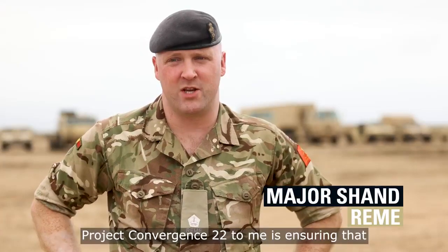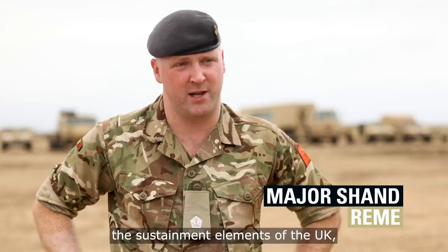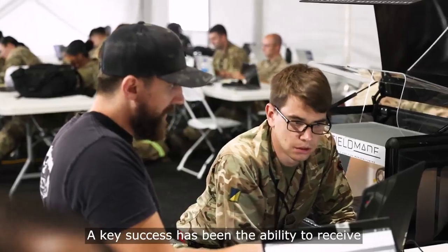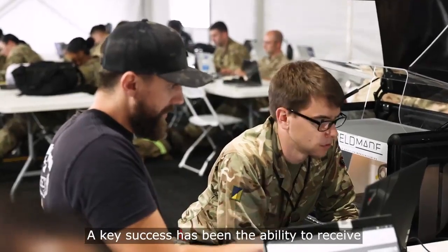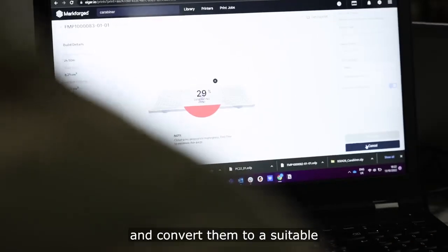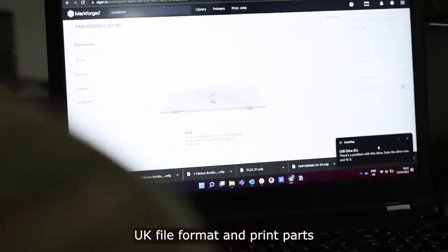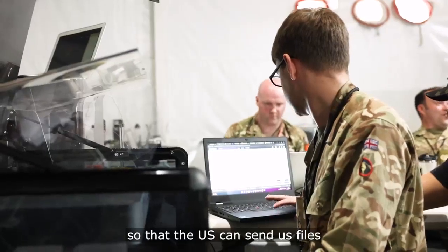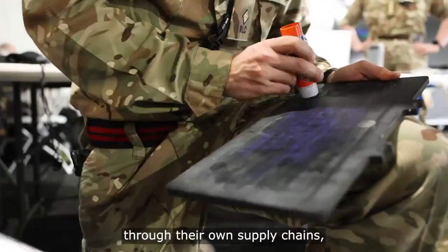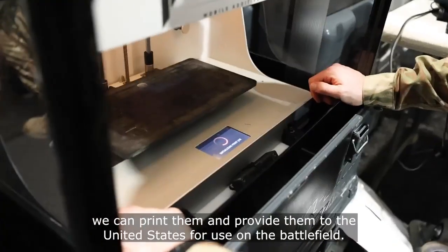Project Convergence 22 is about ensuring we can link advanced manufacturing across the sustainment elements of the UK, the US, and Australian forces. Our key success has been the ability to receive designs and files from the United States sustainment forces and convert them to a suitable UK file format and print parts, so that the US can send us files for spare parts they require that they can't get through their own supply chains. We can print them and provide them to the United States for use on the battlefield.